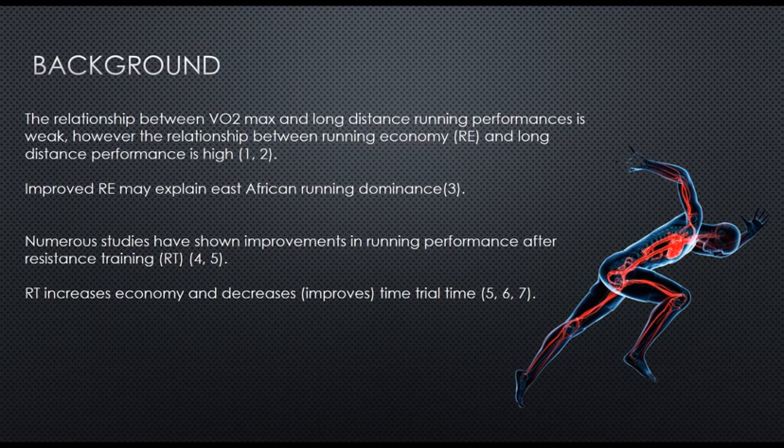A bit of background — this is obviously about running performance, and in particular distance running performance. Previous research has highlighted that the relationship between VO2 max and long distance running performance is weak, but the relationship between running economy and long distance performance is high. Running economy is a bit like fuel economy in a car — it's how much oxygen we use and the cost associated with running at certain velocities. An improved running economy has been suggested as one of the reasons behind East African running dominance, so Kenyan and Ethiopian athletes. A few studies show that due to their reduced ankle mass, they actually have improved running economy and as a result run faster.